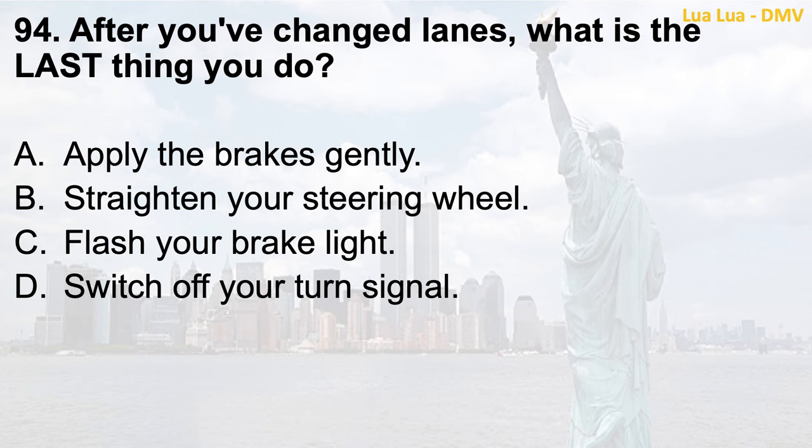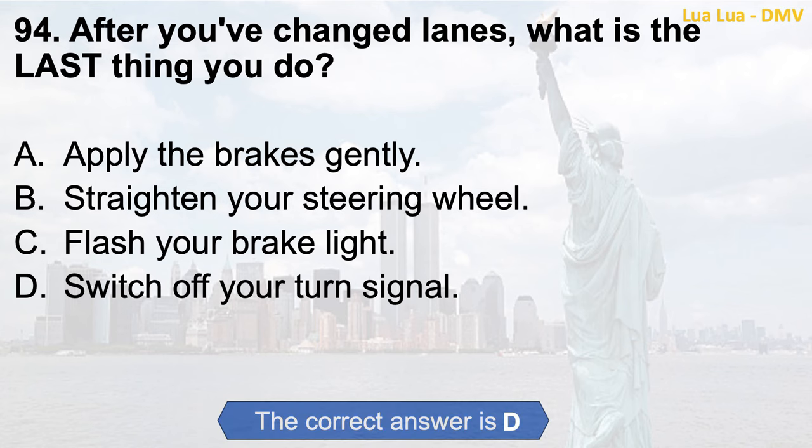Question 94. After you've changed lanes, what is the last thing you do? a. Apply the brakes gently; b. Straighten your steering wheel; c. Flash your brake light; d. Switch off your turn signal. The correct answer is d. Switch off your turn signal.